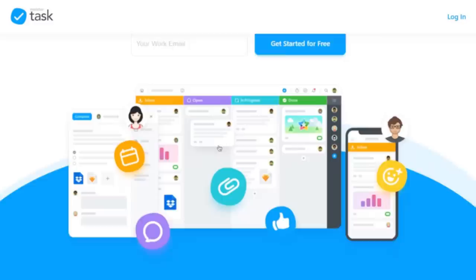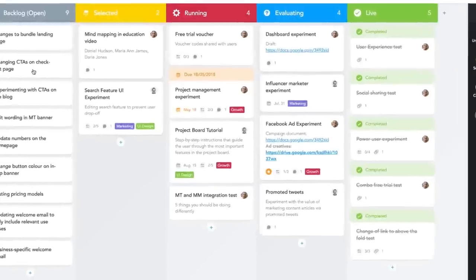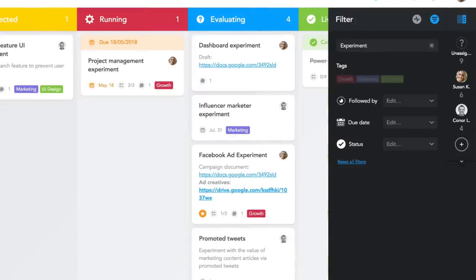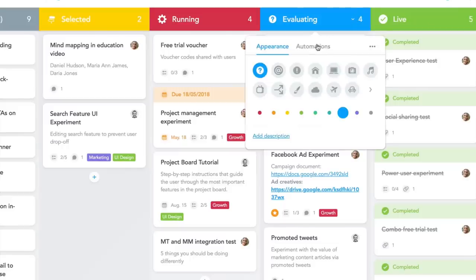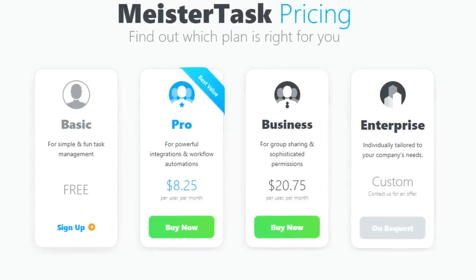Sixth, we have MeisterTask. MeisterTask is a beautifully designed and incredibly intuitive Kanban tool. Its Kanban boards can be customized to fit any workflow, from software sprints to sales funnels, and editorial calendars to your company's onboarding process. Teams can collaborate on one simple platform where they can communicate, work together on tasks, and easily track the time that they spend on them. MeisterTask does offer a free basic version, but for those looking for more powerful integration, pricing starts at $8.35 per month per user.